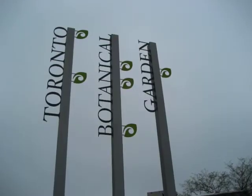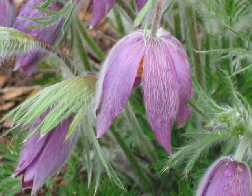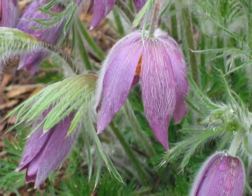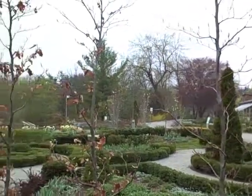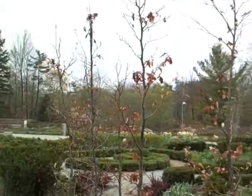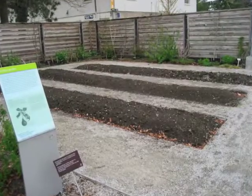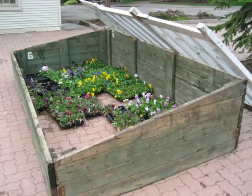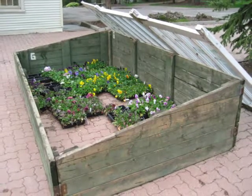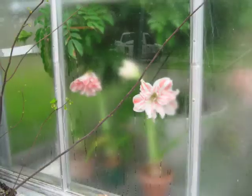At the Toronto Botanical Garden, you can observe the variety of techniques humans have used for centuries to control and foster plant growth. In this Knot Garden, plants are meticulously pruned and shaped. Raised planting beds are featured in the herb and kitchen gardens. This structure is reminiscent of stone enclosures developed by the Romans,